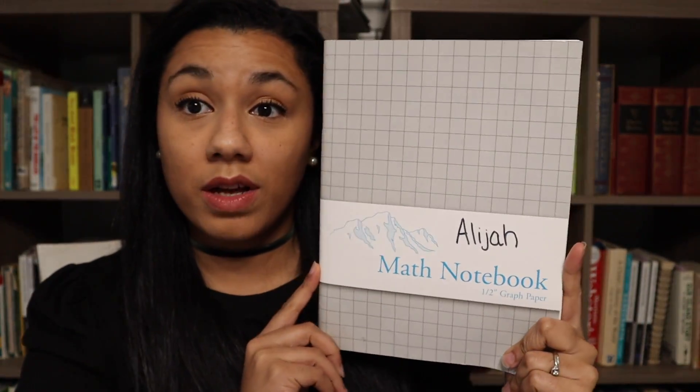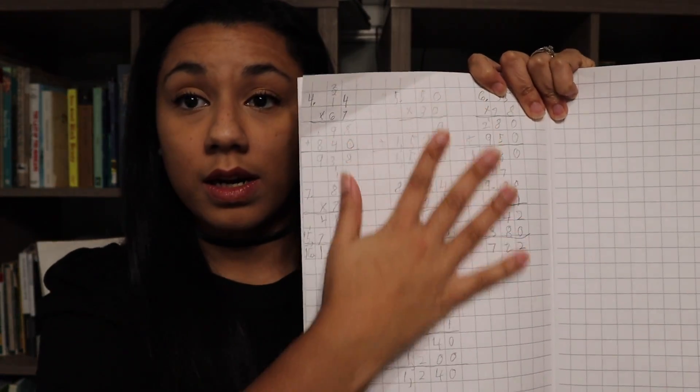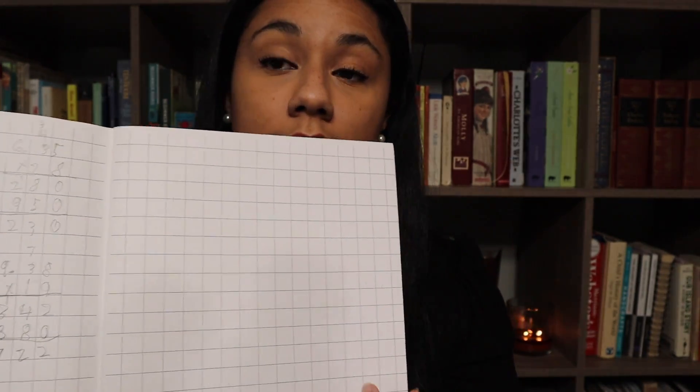So here is an example of one of the math notebooks. This is Elijah, my oldest son's. Today, after he was done with me, he worked these problems here in his math notebook. The entire book is just like this.